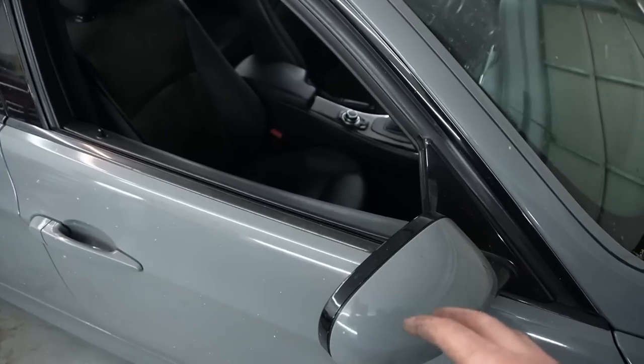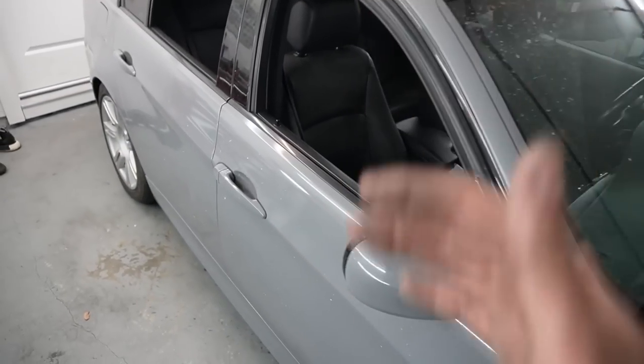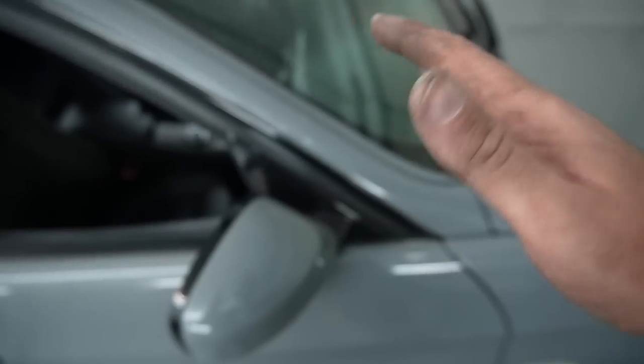It is 12 o'clock right now, but I want to finish up everything so tomorrow morning we can fully detail this car top to bottom, inside out. The last thing we're going to have to do is just replace this mirror.